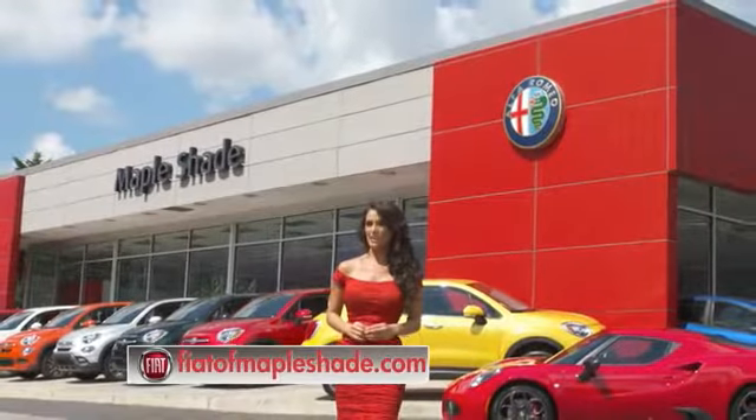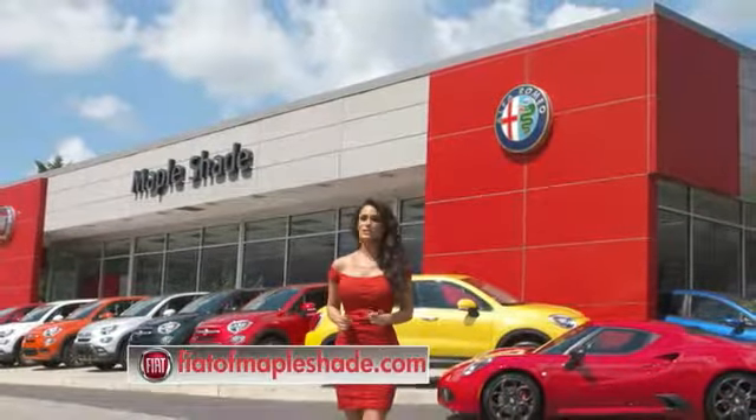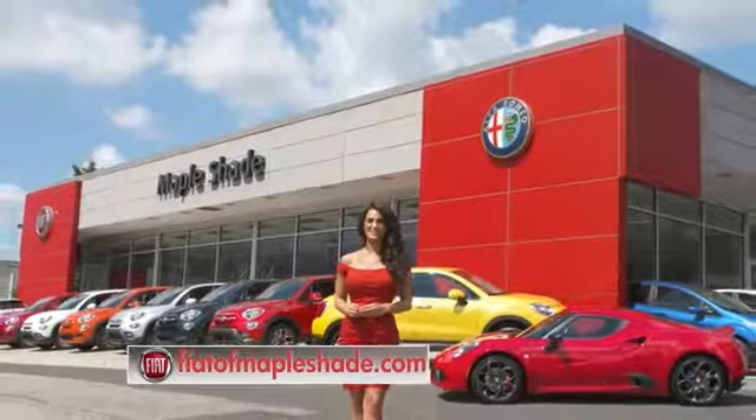We're located on Route 38 in beautiful Napleshade, New Jersey, or online at fiatofnapleshade.com.